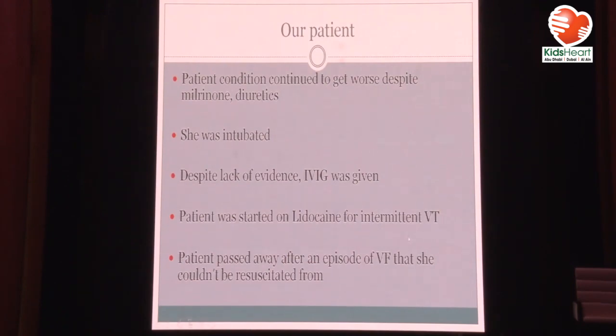My patient unfortunately continued to get worse. We found all the milrinone in the country, got it from all the hospitals. She was intubated. Despite lack of evidence, we gave her IVIG but did not give her steroids. The patient was started on lidocaine for intermittent VT. She passed after an episode of ventricular fibrillation. We did not have ECMO in our center, but if we had, she would have been a candidate.